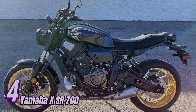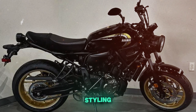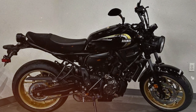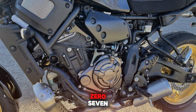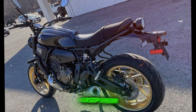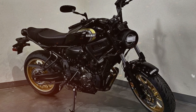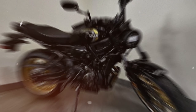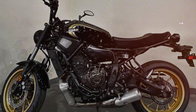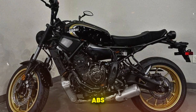Number 4: Yamaha XSR 700. The Yamaha XSR 700 blends retro styling with modern performance. Its 689cc parallel twin engine, shared with the MT-07, produces 72 horsepower and 50 lb-ft of torque, delivering lively performance across the rev range. Handling is a strong suit, with a lightweight chassis and well-tuned suspension providing excellent agility and stability. The natural riding position and wide handlebars offer good control. Braking is strong, with dual front discs and ABS as standard.